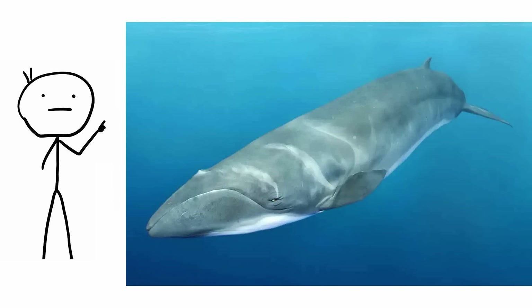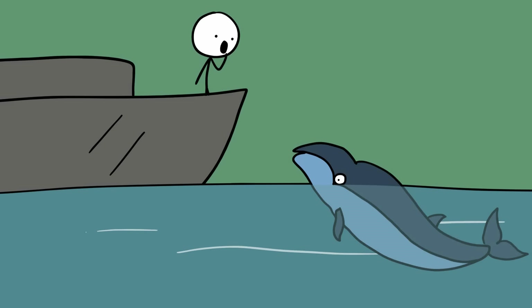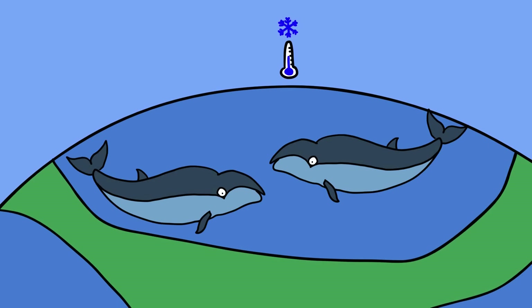Pygmy right whale. The pygmy right whale is an elusive creature shrouded in mystery as one of the rarest whale species today, spotted at sea only a few dozen times. Due to the rarity of live specimens and fossil evidence, scientists haven't been able to determine much about what they eat, their reproduction, and overall behavior. What we do know is that they are considered one of the smallest whales, measuring up to around 21 feet in length, and are generally believed to be confined to the southern hemisphere's cool waters.